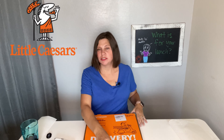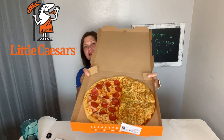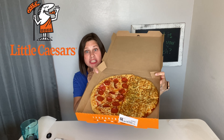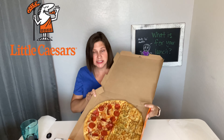So let me just show you. It's a round pizza — that's half pepperoni, and then the sticks like the cheese bread. Oh, it looks really good. So I'm excited.